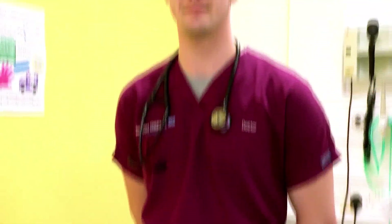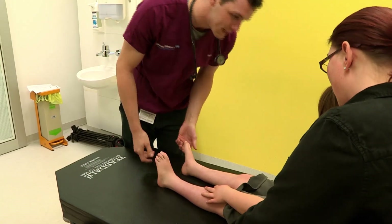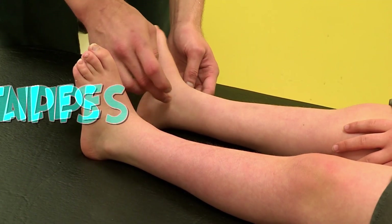A Chewbacca onesie is amazing. Borrowing it is totally out of the question. Gracie needs a Jedi knight in shining armour — we'll settle for Dr Jo Howard. Dr Jo takes extra special care because Gracie was born with a foot condition called talipes, which means the movement in her ankles and toes is limited.